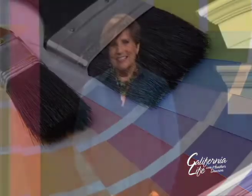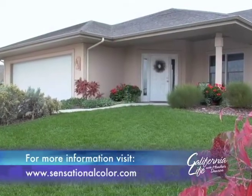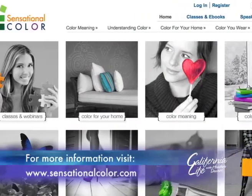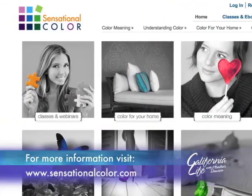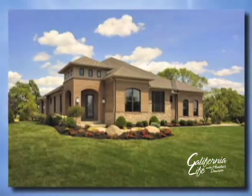Thanks so much, Kate, for joining us today on California Life. So happy to be here, Tiffany. Thank you. For more creative ideas to help you create maximum curb appeal for your home, visit Kate Smith's website at SensationalColor.com. Bringing you the very best in California, I'm Tiffany Carter for California Life.